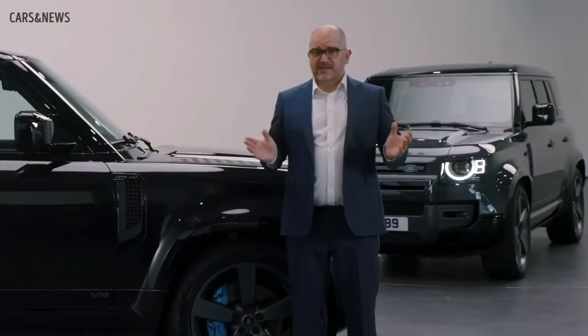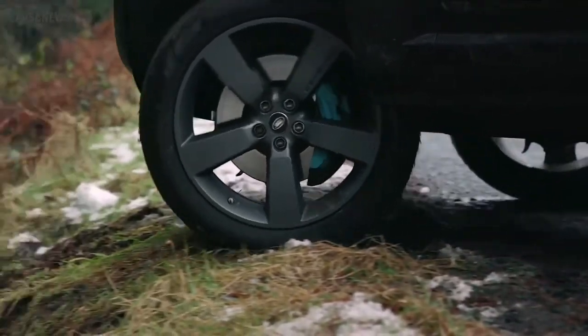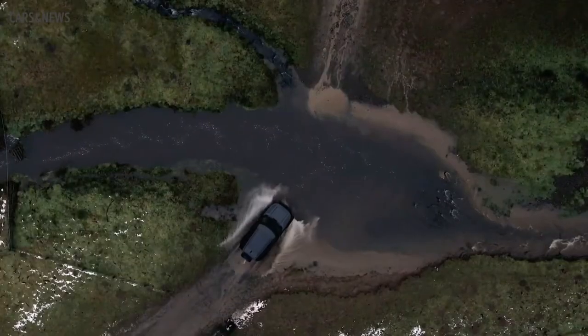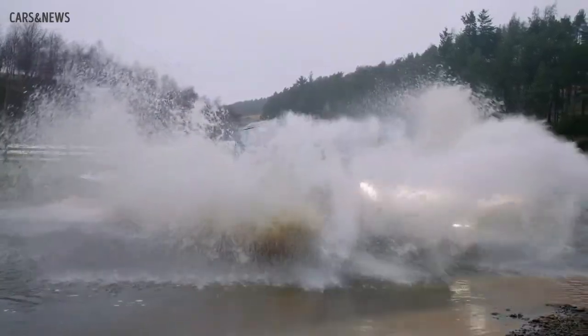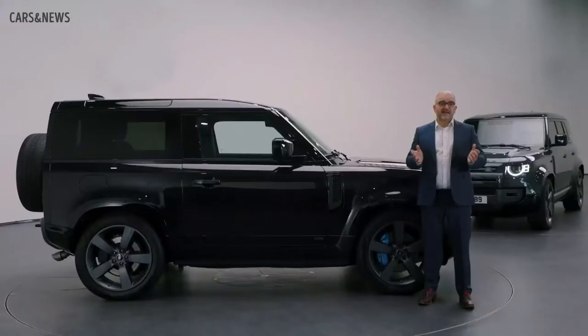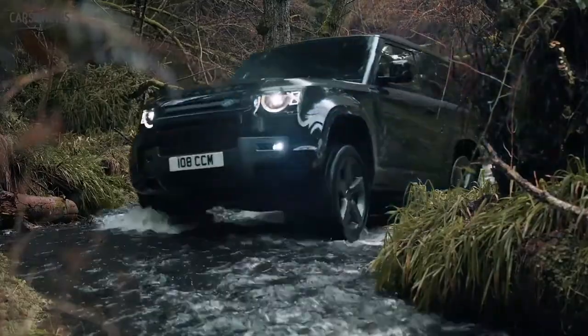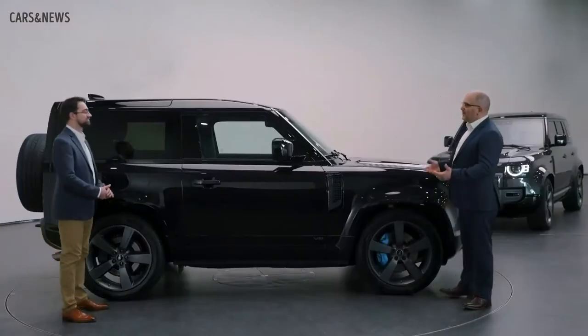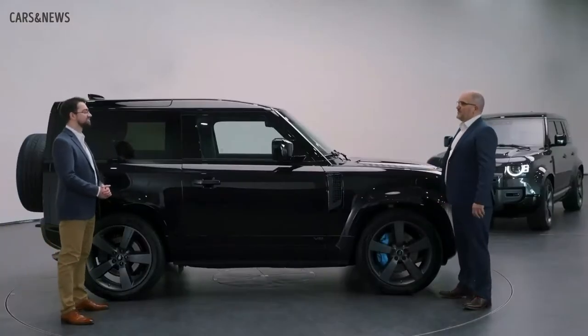The results are outstanding. Defender V8 retains all of the off-road credentials of the standard car, including wading in up to 900 millimetres of water. And in some situations, Defender V8's extra power makes it even more capable off-road than other models — for example, in rock crawling. To explain more, I'm joined by Adam Southgate from the chassis engineering team. Adam, welcome. Can you take us through some of the fundamental changes?